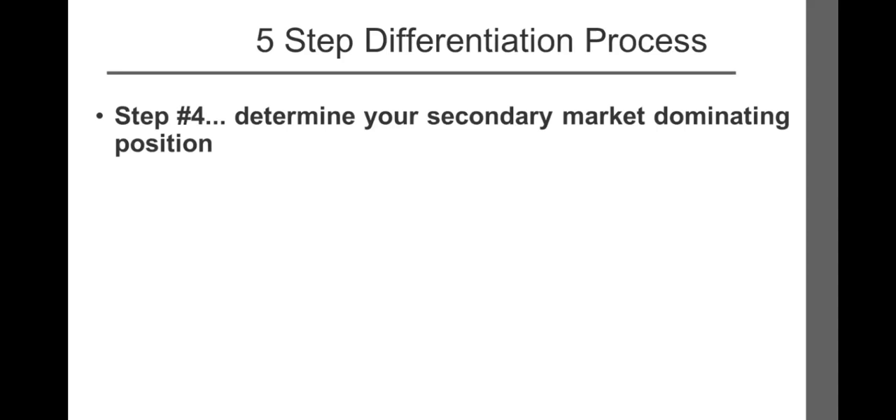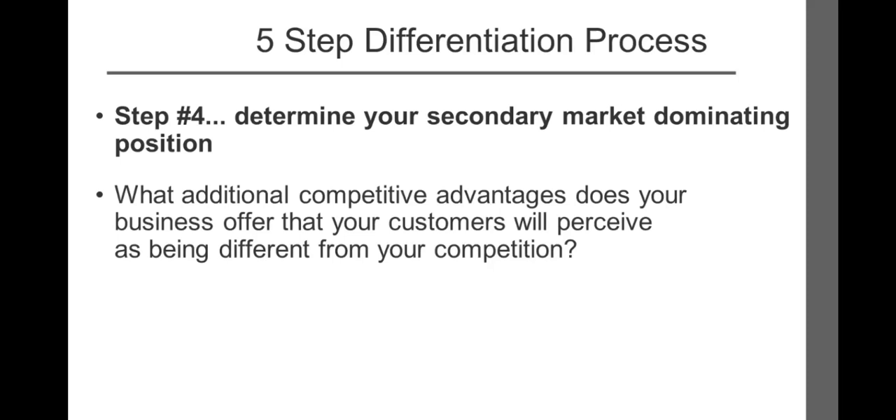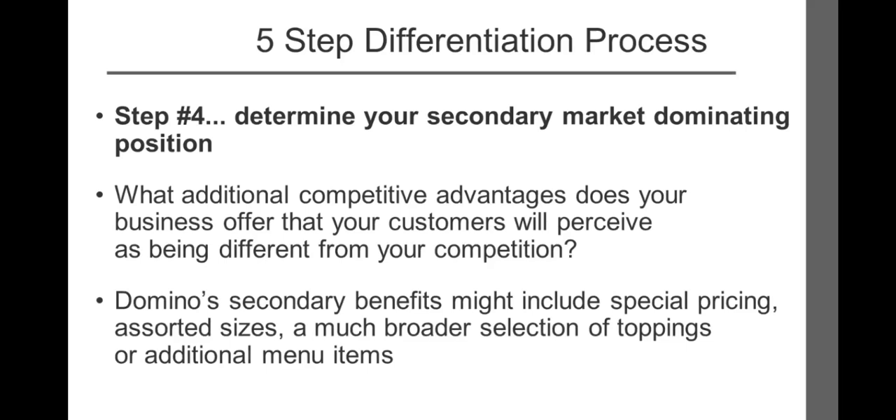Step number four: determine your secondary market-dominating position. What additional competitive advantages does your business offer that your customers will perceive as being different from your competition? Domino's secondary benefits might include special pricing, assorted sizes, a much broader selection of toppings, or additional menu items.